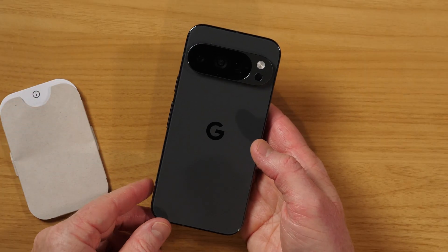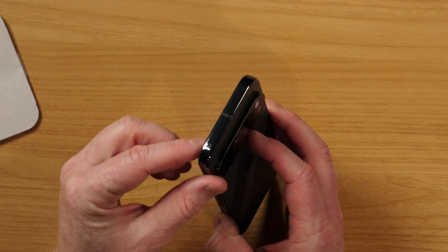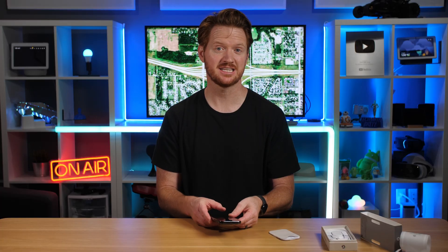Here we have a really nice obsidian color. On this phone there actually is no SIM card slot — there's no little place on the top, bottom, or sides to insert your SIM card because it doesn't have one. It's all now an eSIM. So we'll just sign in with my carrier and pull it over.